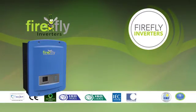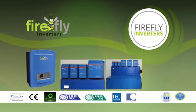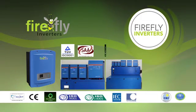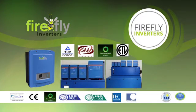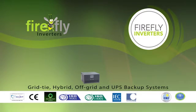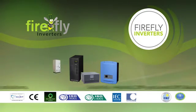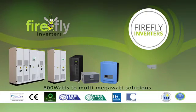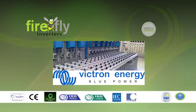Firefly inverters are specifically designed and tested to the highest standards in the world and our accreditations include the TUV, SAA, CEC and ETL standards. The Firefly inverter range consists of grid tie, hybrid, off grid and UPS backup systems from 600 watts all the way through to multi megawatt solutions. We are also proud distributors of the full Victron range.